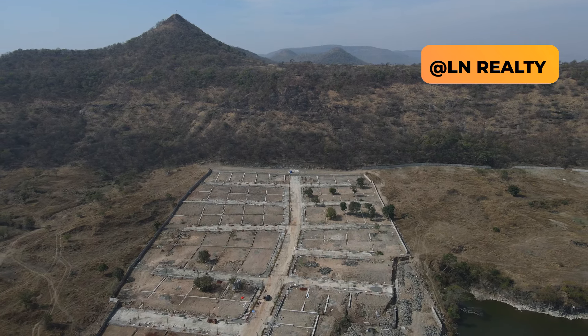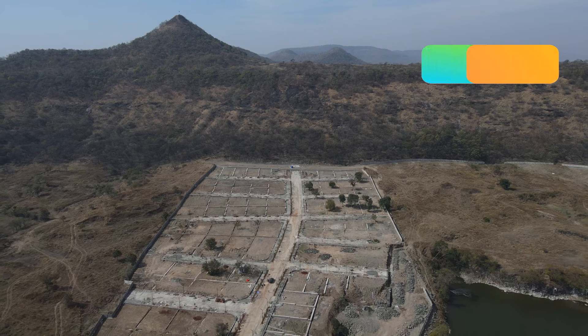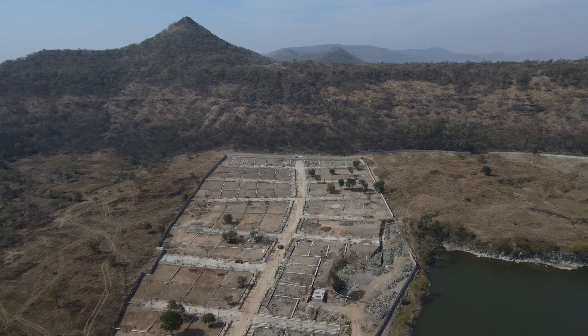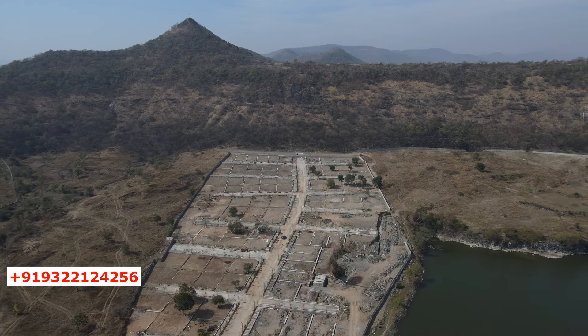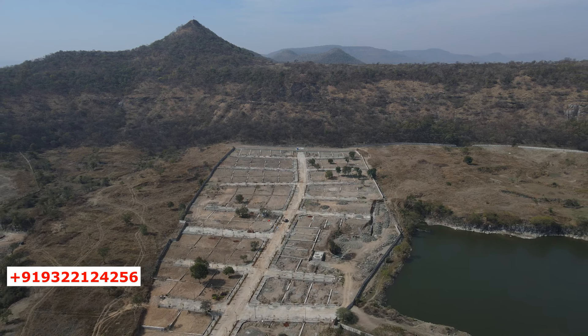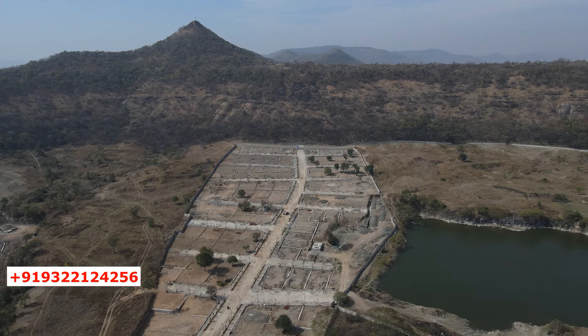Let's begin the video tour and understand the project. As I said before, friends, take a look at the property — a grand mountain range at the back of the property, and a natural water source for the property on the right-hand corner of the boundary of the project. I hope you can visualize this new real estate iconic development taking shape near Hinjewadi, Pune.